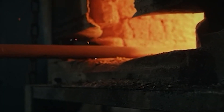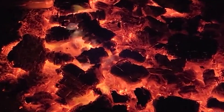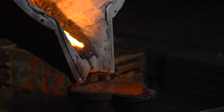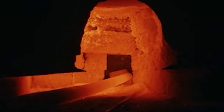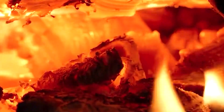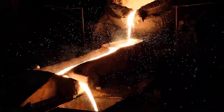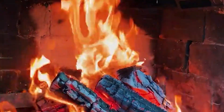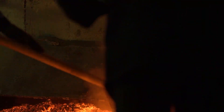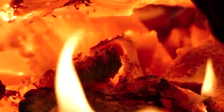This is where the true transformation begins, inside one of two titans of technology: the traditional blast furnace or the modern electric arc furnace. The blast furnace is a towering structure fed a constant diet of iron ore, coke, and limestone. From below, superheated air is blasted inside, igniting the coke and driving temperatures in the furnace's core to over 2,000 degrees Celsius — hot enough to melt rock itself. As the materials descend through this inferno, a critical chemical reaction occurs. The burning coke releases a gas that strips oxygen from the iron ore, allowing the liberated iron to melt and trickle down into a massive pool. Meanwhile, the limestone acts like a chemical magnet, drawing out impurities to form a lighter liquid, which floats on top and is easily removed.